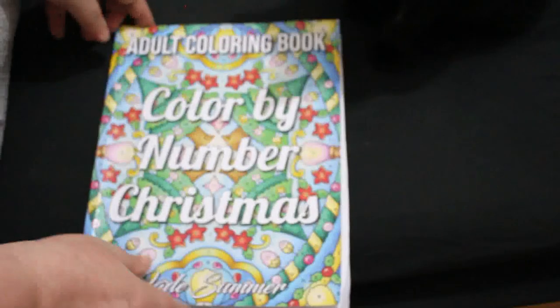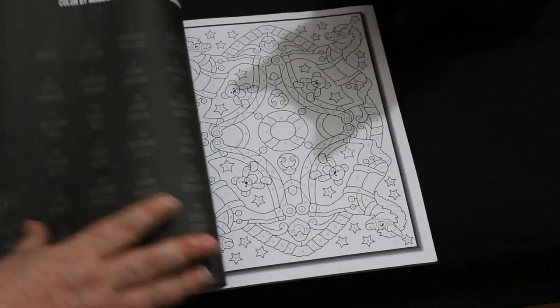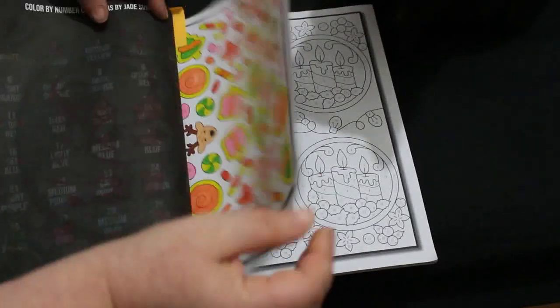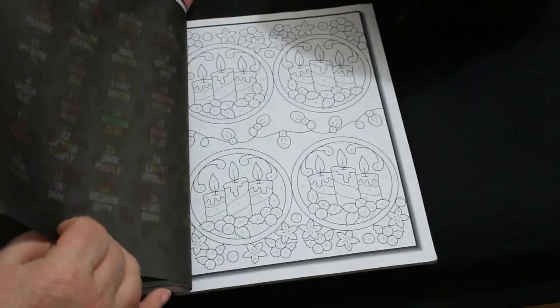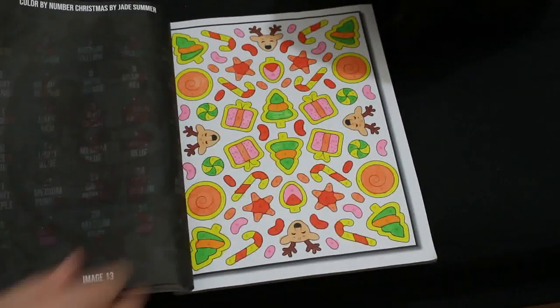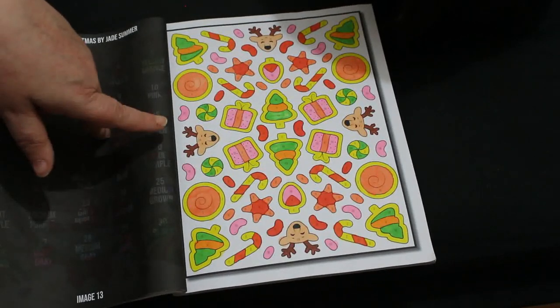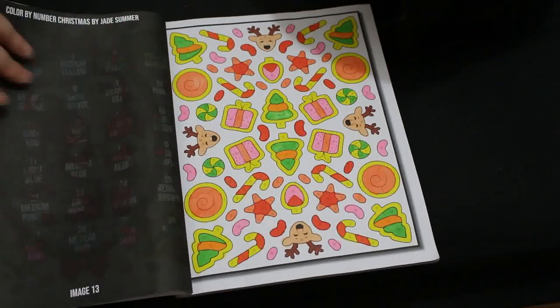Colour by Number Christmas — this is Jade Summer, so I got this one out to do one. I always want to do more than one but I just don't have the time at Christmas. I was going to do the next one, put the paper in and everything, but didn't get round to it and did this one instead. This was done using the TikTok markers because I did it downstairs. Didn't take very long at all — quite enjoyed that one, it was really nice.